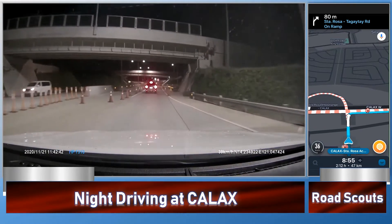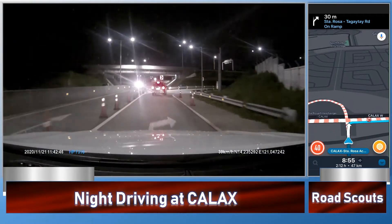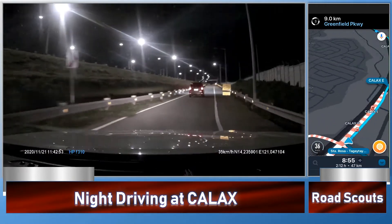If you're driving this whole part, this will be a very, very nice drive. And as you can see, this is also a well-lighted road.